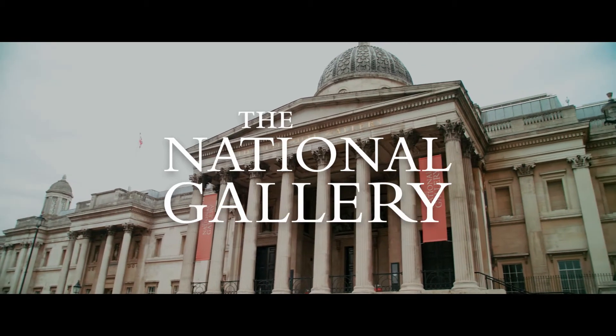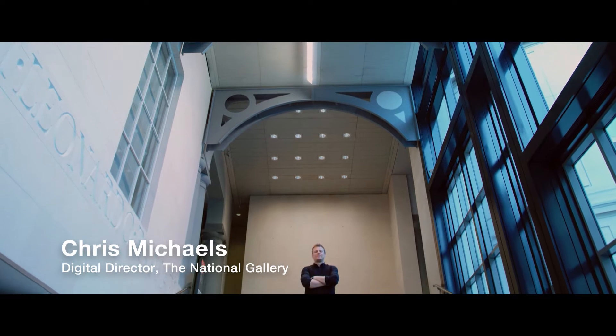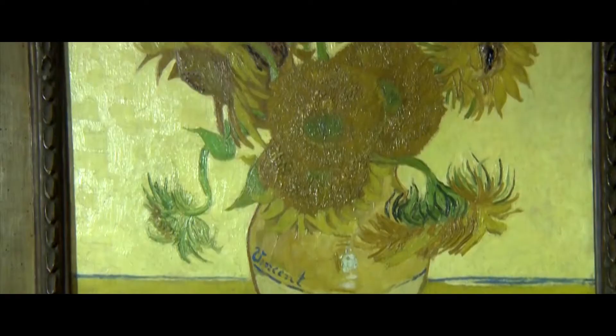The National Gallery uniquely tells the story of Western art from the early 13th century through to the beginning of the 20th century. Nowhere else on earth can tell a continuous story of the Western art tradition in the way that we can and do.